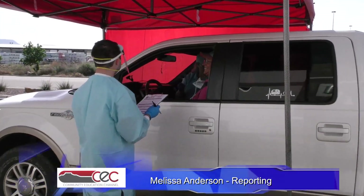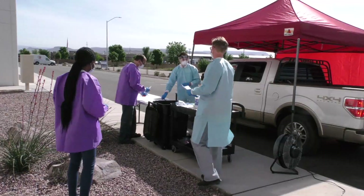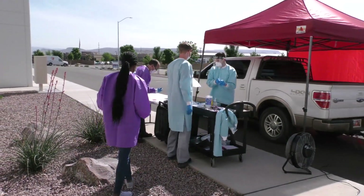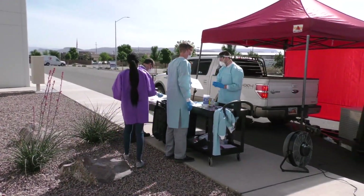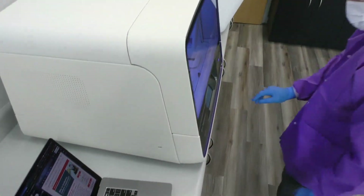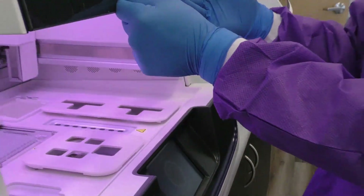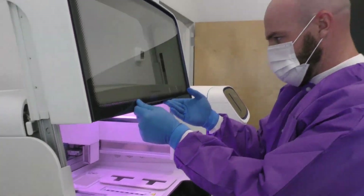Some of those samples are collected directly from people using the drive-through testing method after making an online appointment. But Hunt said the majority of samples will eventually come from physicians or medical centers who want tests conducted on their patients prior to having surgeries. They're going to serve a lot of the local surgeons. The state of Utah has given a two-week window for surgeons to perform elective surgery if they can prove they're doing it safely — and they can turn that around in 24 hours.